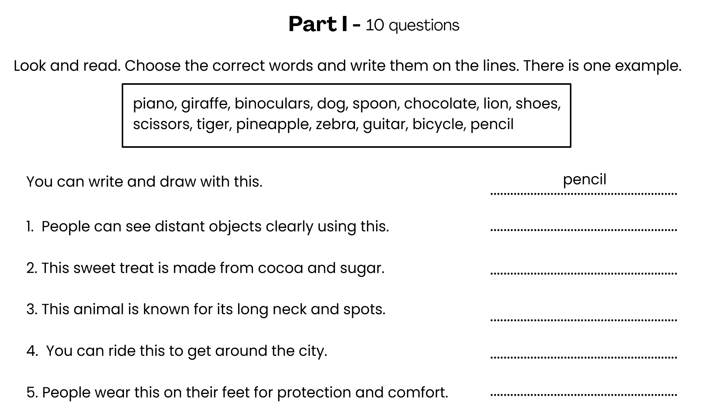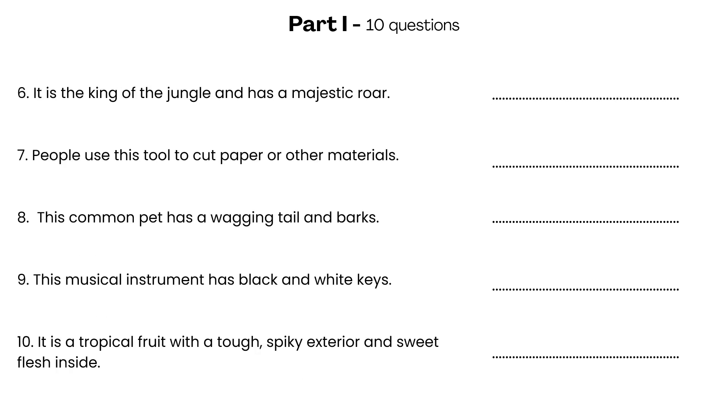Question 5: People wear this on their feet for protection and comfort. Question 6: It is the king of the jungle and has a majestic roar. Question 7: People use this tool to cut paper or other materials. Question 8: This common pet has a wagging tail and barks. Question 9: This musical instrument has black and white keys. Question 10: It is a tropical fruit with a tough, spiky exterior and sweet flesh inside.